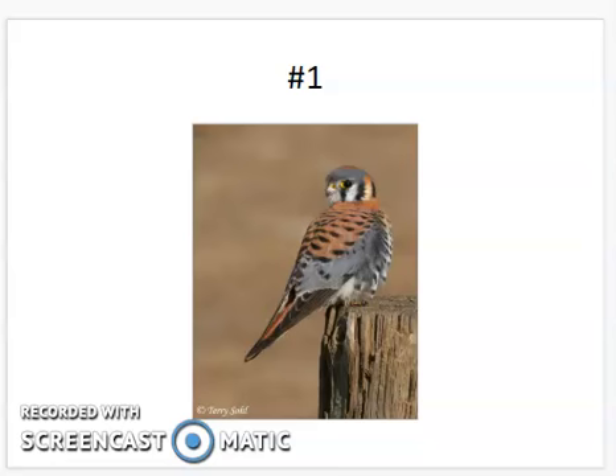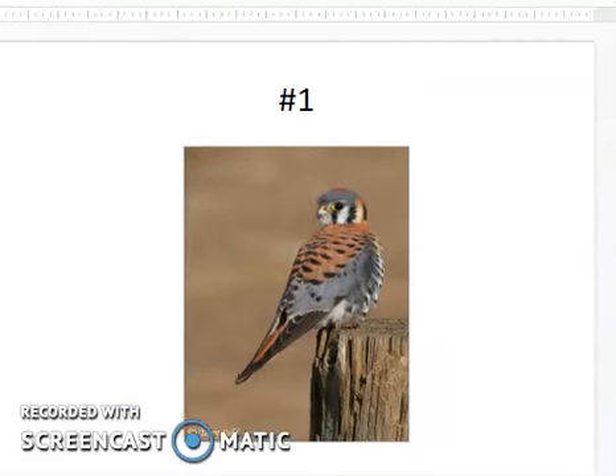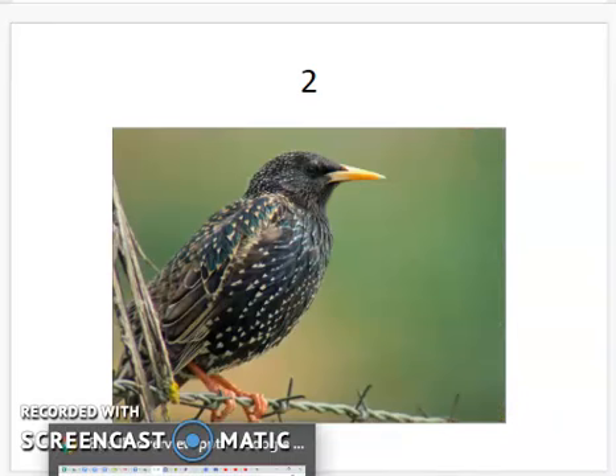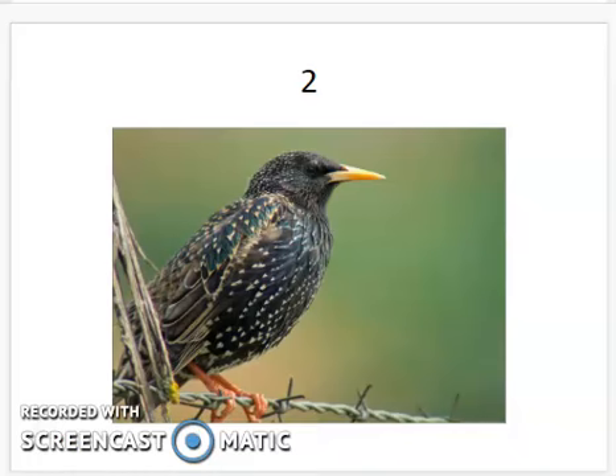First we're going to start with the American kestrel. This is a very pretty bird. It's got a rusty brown back and tail, and blue coloring. You can't see this, but it has a white breast with black spots, and double black vertical lines on a white face. The starling looks like it has tiny little yellowish star markings all over the body, but it's a smaller bird.